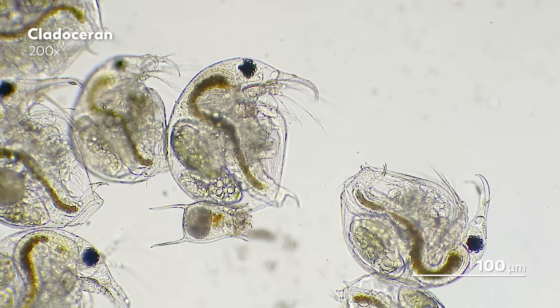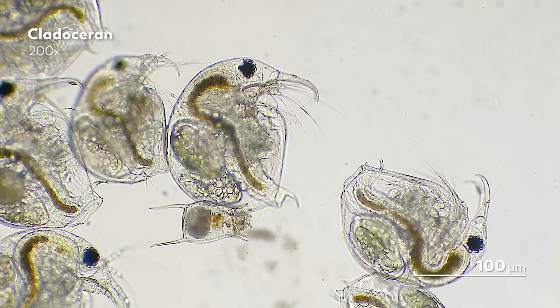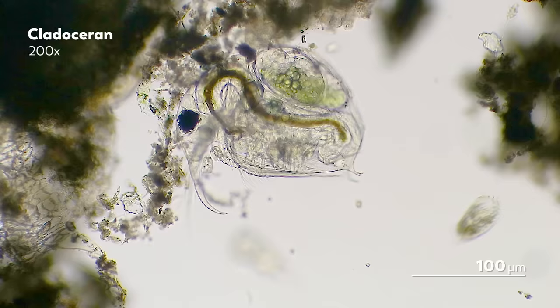Nature is full of change — light, temperature, your neighbors. These can alter dramatically over the course of days, weeks, and years. And so, the life of any organism, from the smallest microbe to the largest whale, is built on responding and adapting to the changes around them.